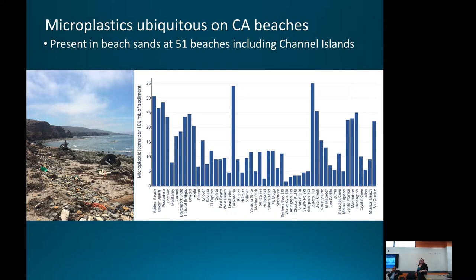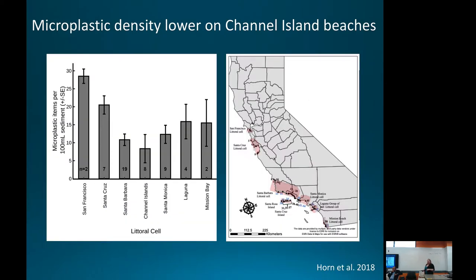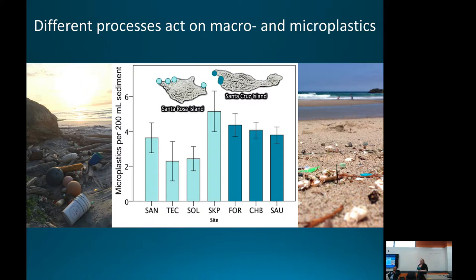Our work looking at 51 beaches in California, including the uninhabited Channel Islands, found microplastics everywhere. The photograph on the left shows a very remote Channel Islands beach. Concentrations are relatively lower on the Channel Islands and higher around San Francisco and L.A., near centers of human population density — but microplastics are ubiquitous in beach sediments. Interestingly, there is no correlation between high density of macro debris and high density of microplastics, so you can't predict microplastic levels just by looking at beach litter. Different processes appear to govern how microplastics accumulate on beaches.